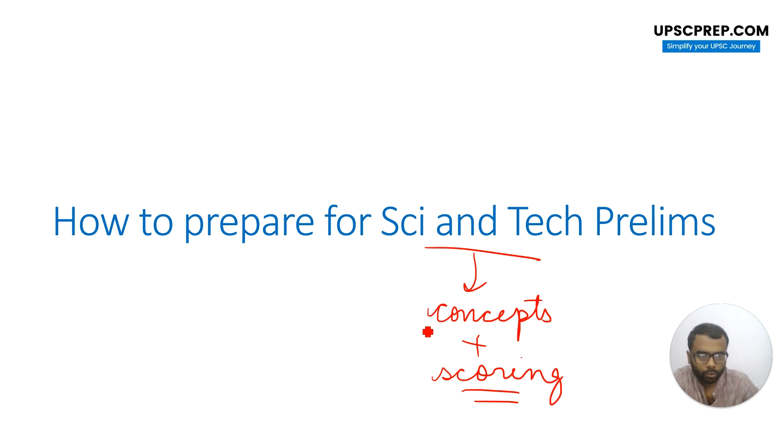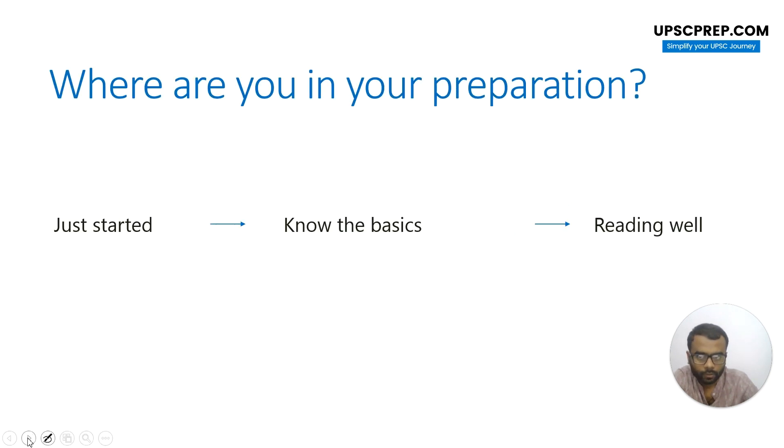How we go about preparing for this depends on a lot of things. First of all, it depends on where you are in your preparation. Have you just started out, or do you know some basics, or are you already reading well? So if you're just starting out — which means you have no idea of what's going on — then you should probably first understand concepts.